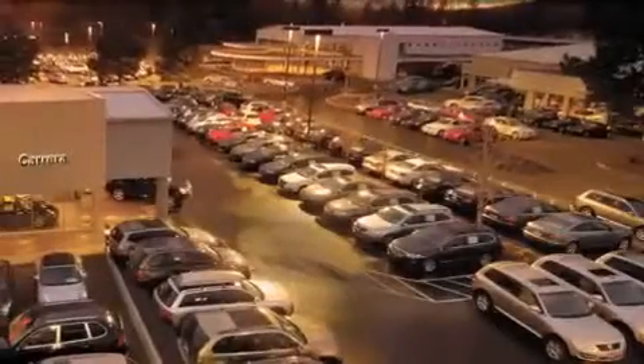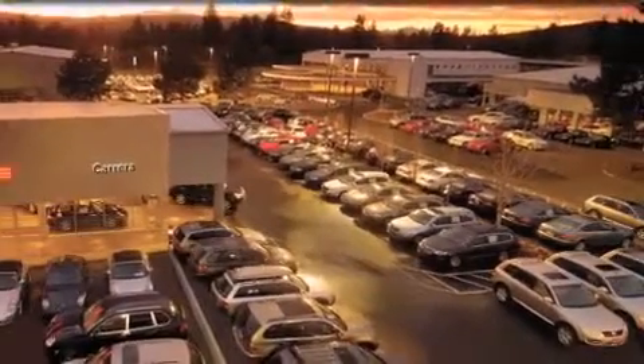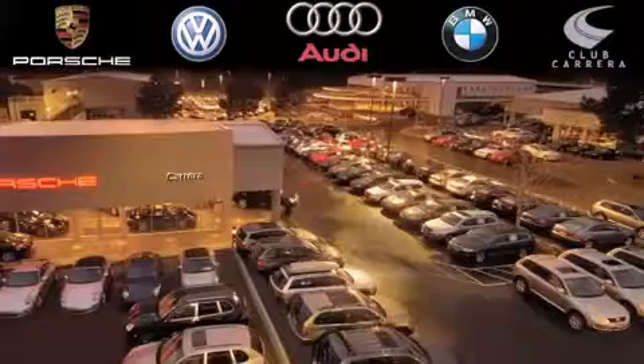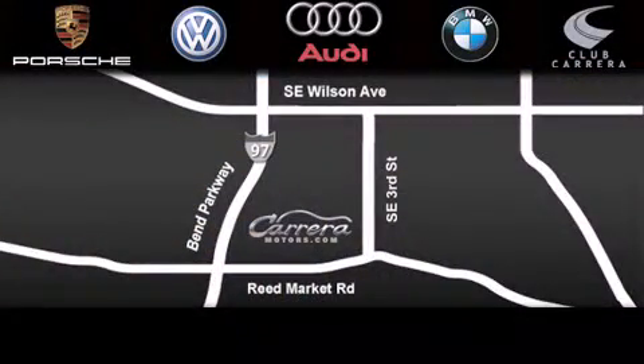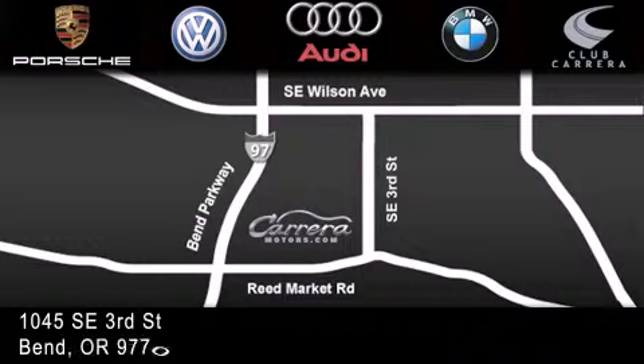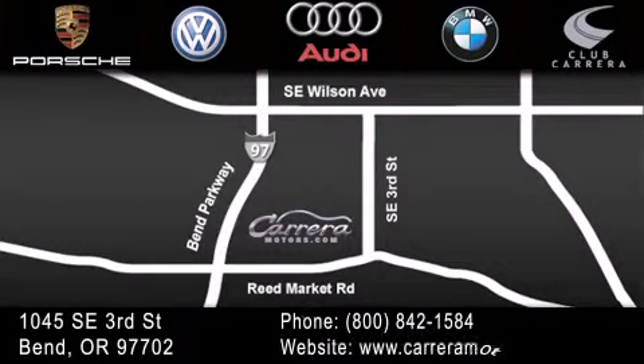If you have any questions, visit our website, give us a call, find us on Facebook, or stop by our dealership. We are conveniently located just off the parkway on 3rd Street near Reed Market Road in Bend, Oregon. We look forward to serving you.